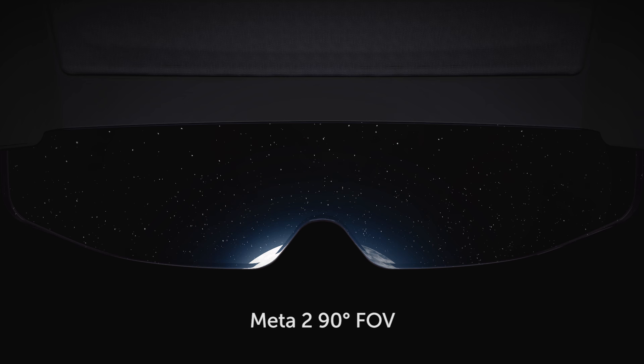In the META 2, we've designed one of the most advanced optical engines available in an AR headset today. We have designed a 90 degree field of view, which gives you a totally immersive experience with the virtual objects around you, without having you feel like you're looking through a very narrow window.